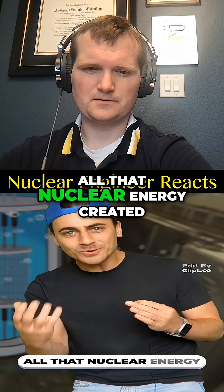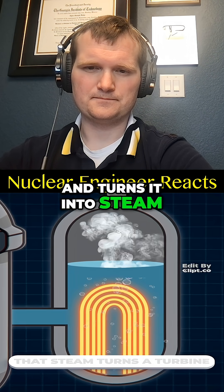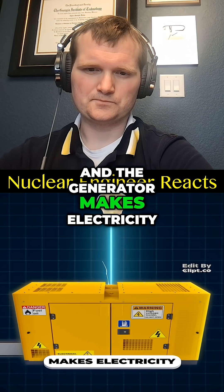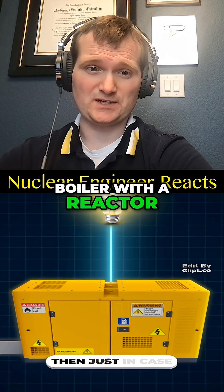But what happens to all that nuclear energy created? The nuclear energy heats up the water and turns it into steam. That steam turns a turbine, the turbine powers a generator, and the generator makes electricity — just like any other power plant, you just replace the boiler with a reactor.